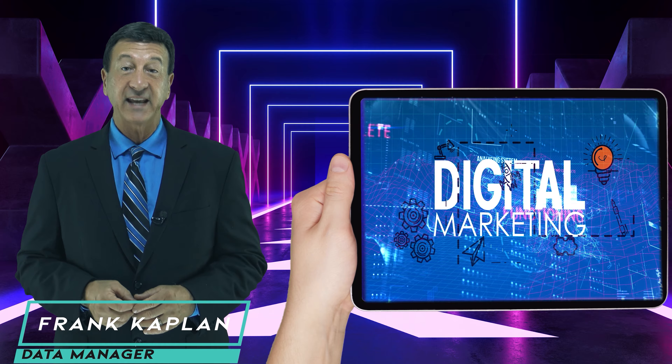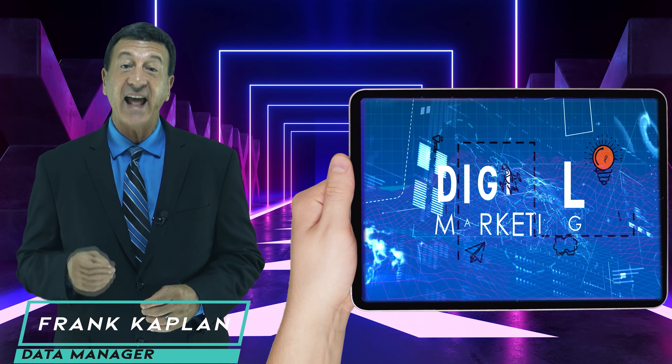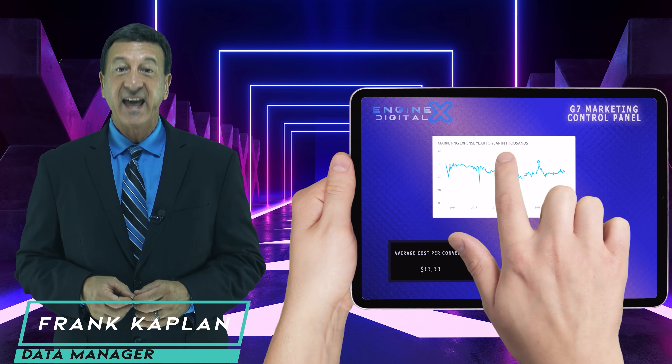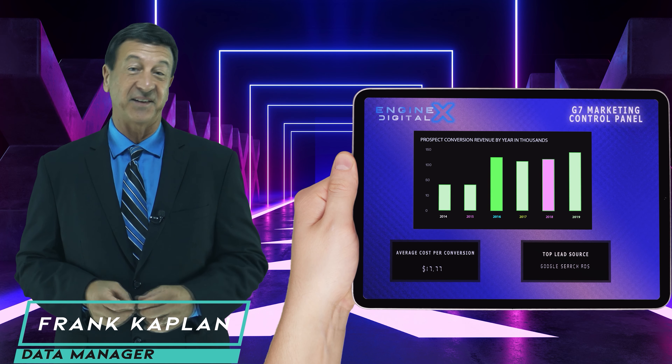Four dimensional data modeling and historical collection gives us insight and delivers the customers our clients deserve. Even the websites we create are based on marketing data models.